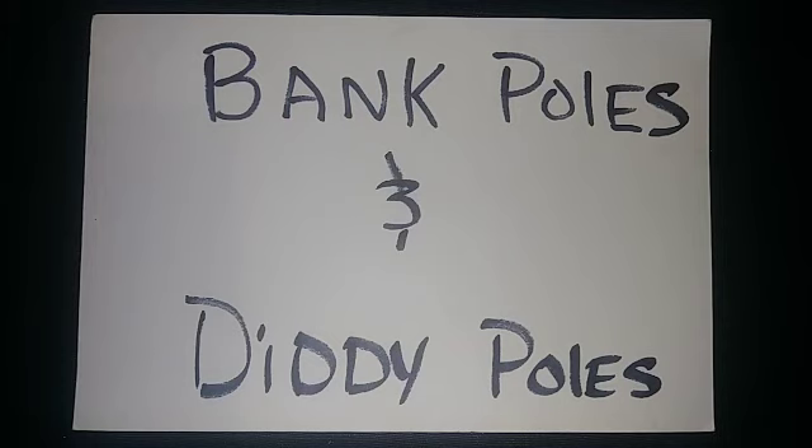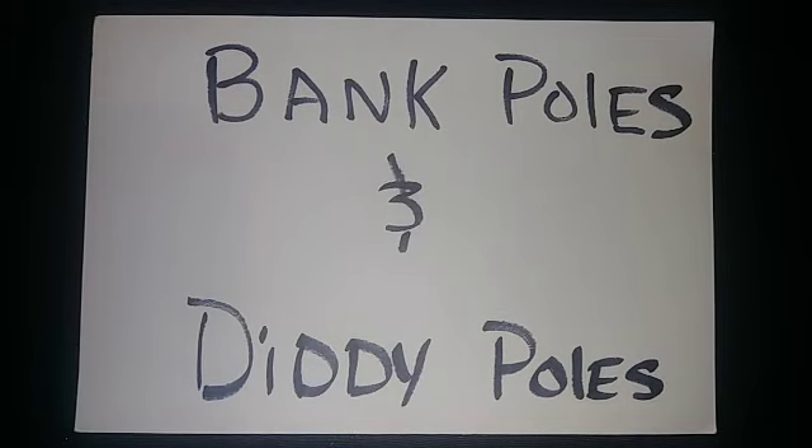The fourth most common method for catching catfish is bank poles, also called diddy poles. This is the process of getting a stick, tying a string to it, sticking it in the ground at a 45-degree angle, putting a hook and bait on the end of that string, and leaving it either dangling top water or just off the bottom — pull it up about two feet — and then you are bank poling.